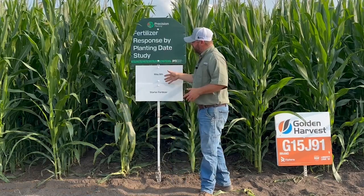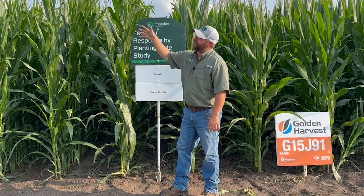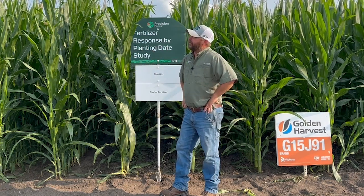This is the May 6th planting date, and we've got some earlier ones in April. As we walk down this plot, you'll see the difference in growth stage and overall height of the corn plants across these different hybrids. All of these planting dates are going to pollinate at different times.